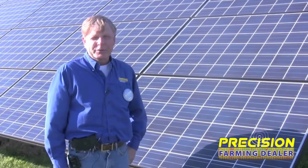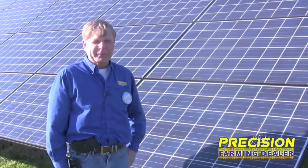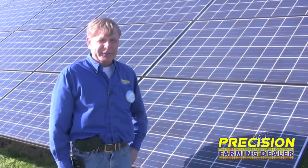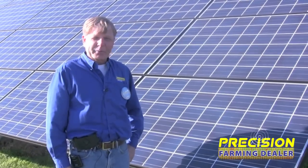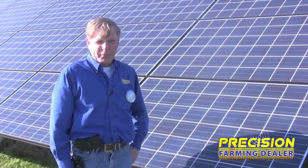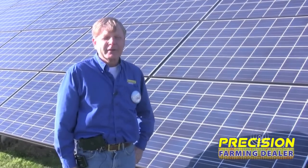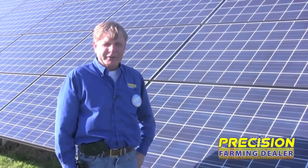We know what our electrical use is after doing some things to save power and after having put up a Berge 10kW wind turbine three and a half years ago. We knew from the performance of the two arrays started in February that if we put four more up, we could meet the electrical needs of our farm equipment dealership with the solar panels in addition to the wind turbine.